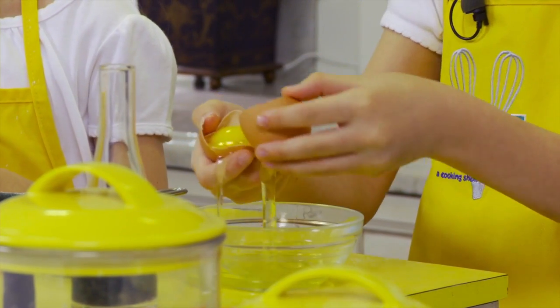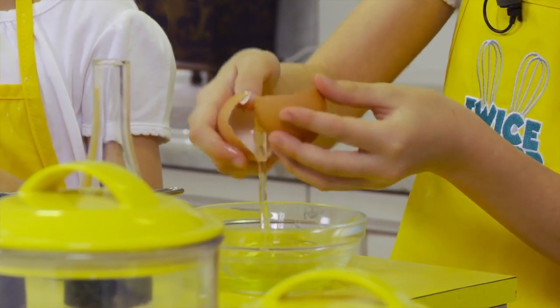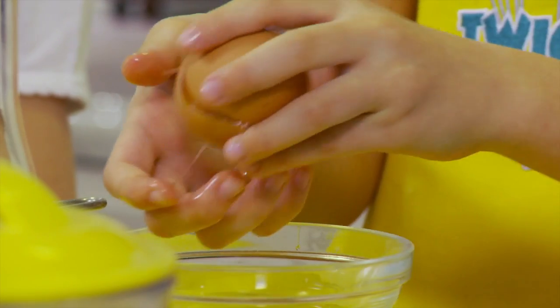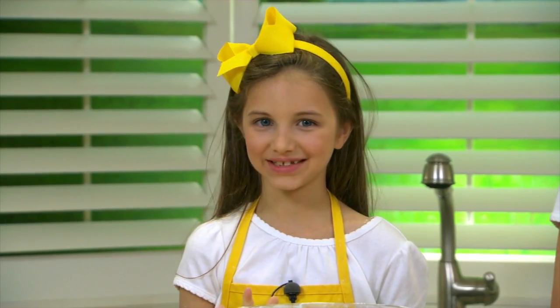Everyone has their own special way of separating the yolk from the egg whites. One way is to use the actual shell and use the two halves of the shell like a teeter-totter. The yolk will stay in while the white slides out.